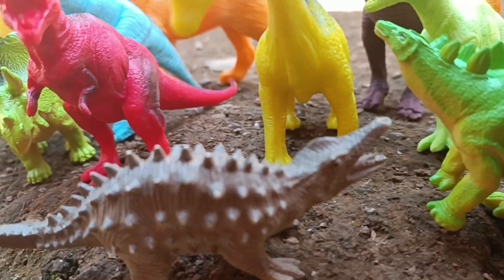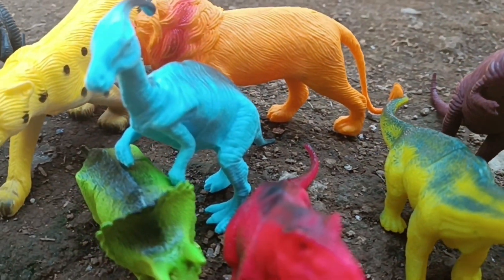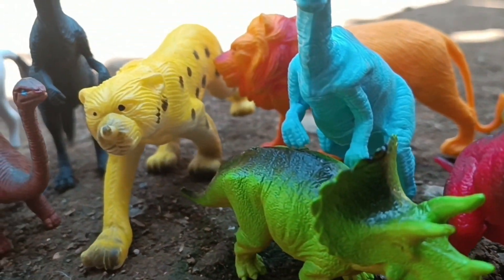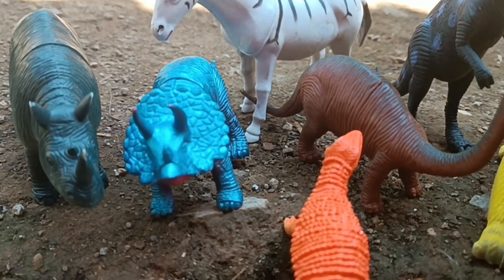Wow! This is the result of our dinosaur hunting, friends! Time flew very fast! Our adventure was so exciting! Okay, friends, don't forget to like and subscribe so you don't miss my latest video! Until we meet again, bye-bye!